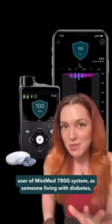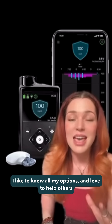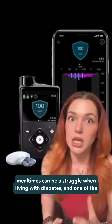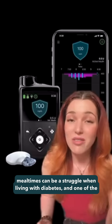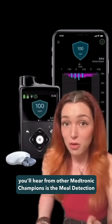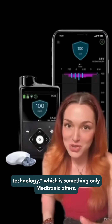While I'm not a user of the MiniMed 780G system, as someone living with diabetes, I like to know all my options, and I love to help others living with diabetes know theirs too. Mealtimes can be a struggle when living with diabetes, and one of the most loved features of the MiniMed 780G system — which you'll hear from other Medtronic champions — is the meal detection technology, which is something only Medtronic offers.